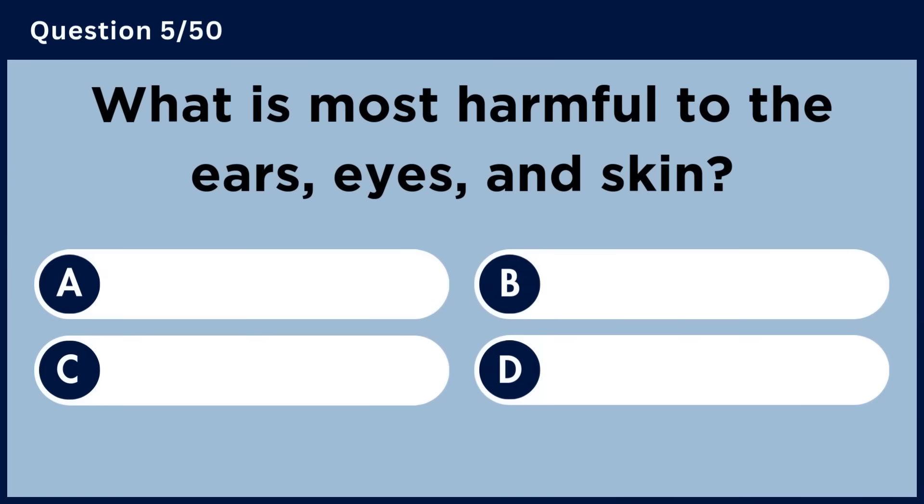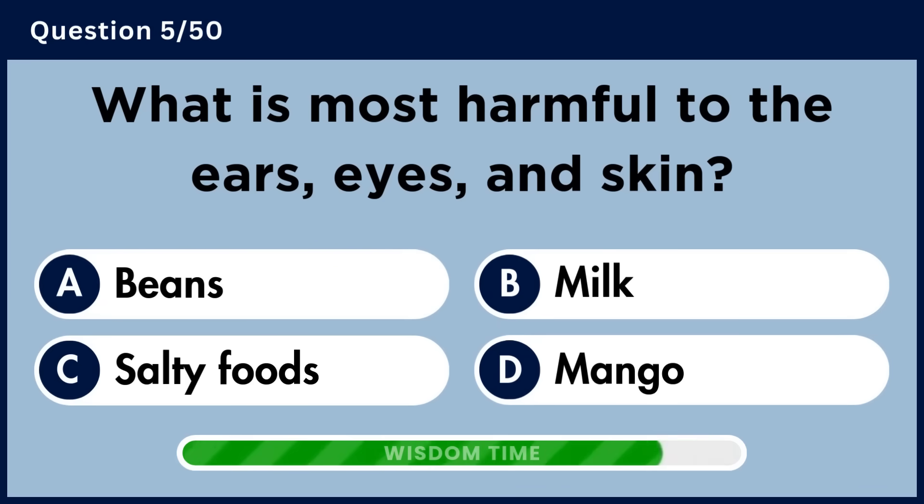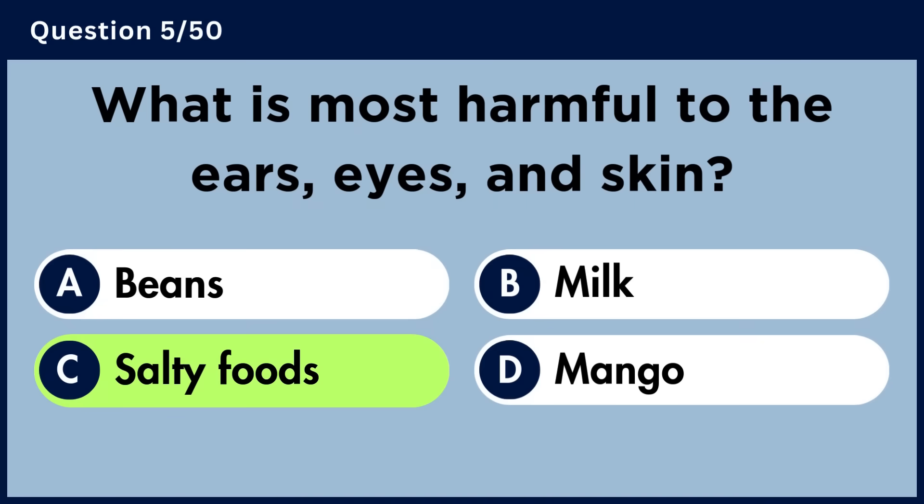What is most harmful to the ears, eyes, and skin? Answer C. Salty foods.